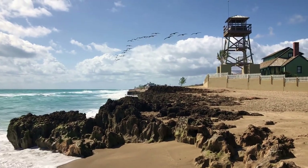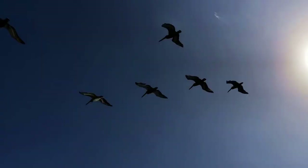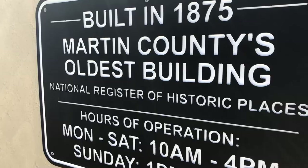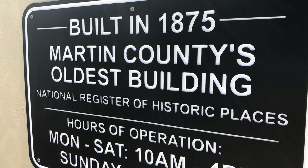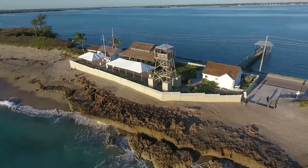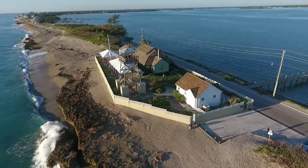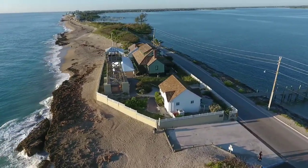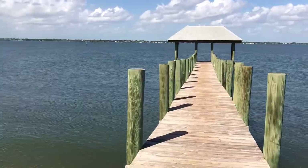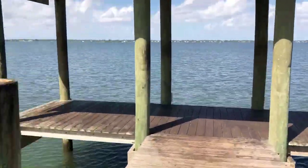I almost forgot about the museum — that's a great place to visit as well. If you enjoy learning about Florida's history, you can step back in time to the turn of the century with a visit into the House of Refuge Museum. The House of Refuge is one of Martin County's oldest buildings, and it was designated as a haven for shipwrecked sailors and travelers along a sparingly populated Atlantic coastline. And across from the House of Refuge is this lovely finger pier where you can throw a lawn chair and enjoy the afternoon sun along the Indian River.